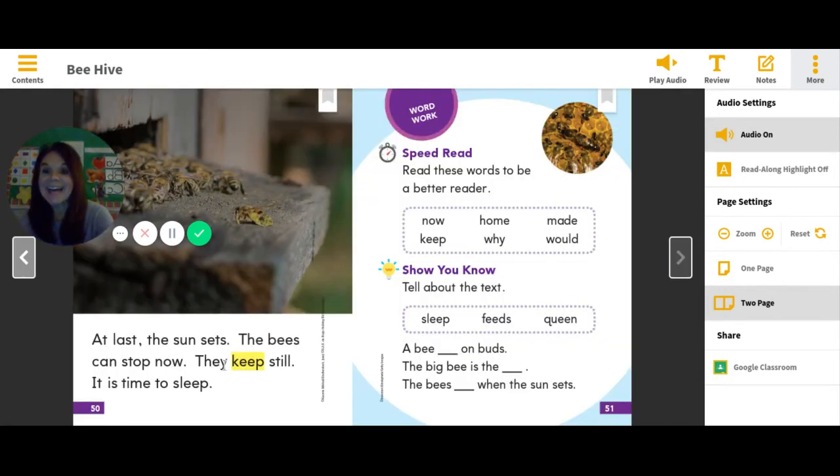At last the sun sets. The bees can stop now. They keep still. It is time to sleep. What do the bees do when the sun sets?